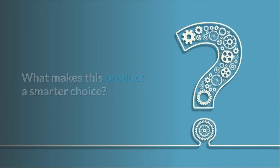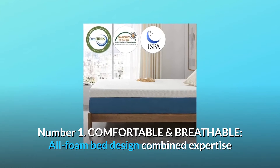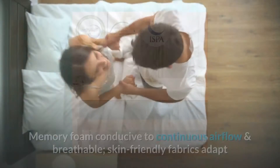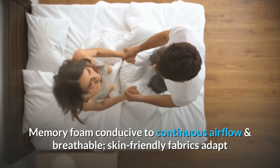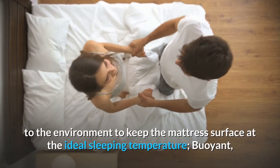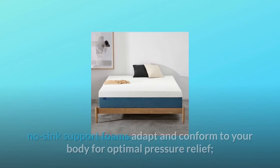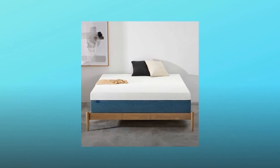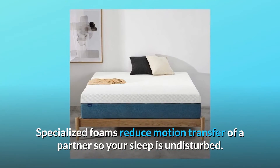What makes this product a smarter choice? Number 1: Comfortable and breathable. All-foam bed design combines expertise in the best materials with advanced sleep technology. Memory foam is conducive to continuous airflow and is breathable. Skin-friendly fabrics adapt to the environment to keep the mattress surface at the ideal sleeping temperature. Buoyant, no-sink support foams adapt and conform to your body for optimal pressure relief. Specialized foams reduce motion transfer from a partner so your sleep isn't disturbed.